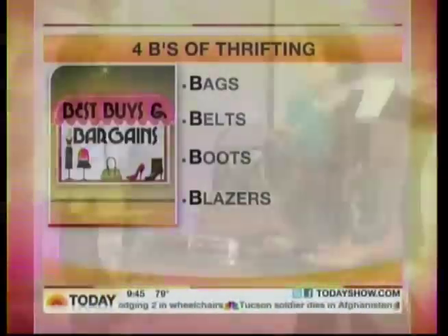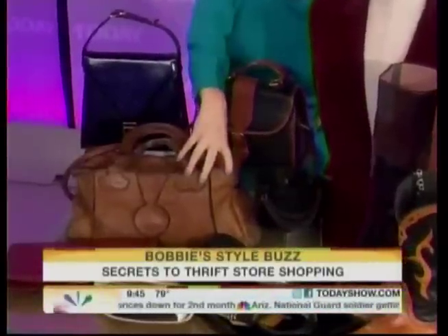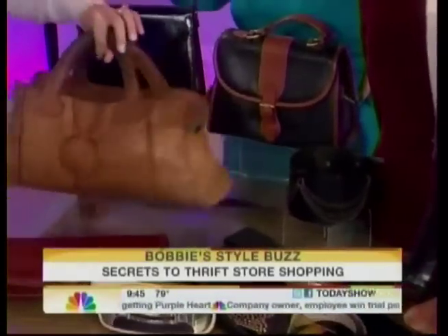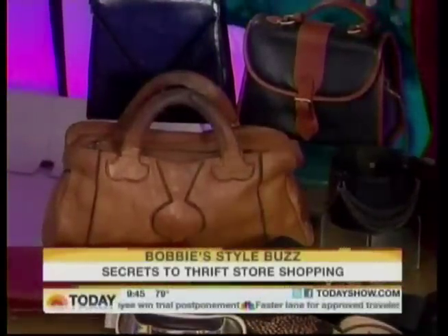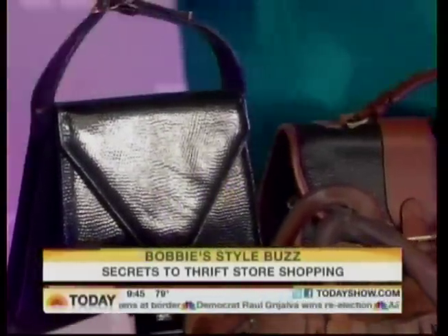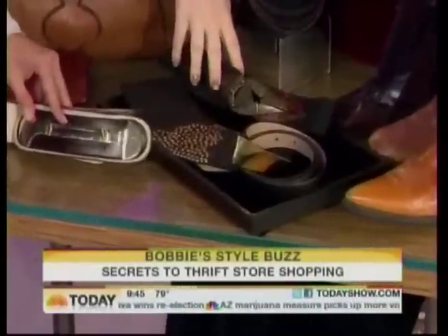You want to think about these because it doesn't take any time to look at a handbag — you don't have to try it on. Handbags are easily repaired; you can maybe fix a strap, and sometimes the more worn-in bags look really nice. They wear well. You pay a premium today for a vintage worn-in looking leather bag. I love these frame bags because they're back in style — the whole Mad Men era. A lot of designers are using vintage pieces like this to inspire new collections, so you can find something of your own that's unique.